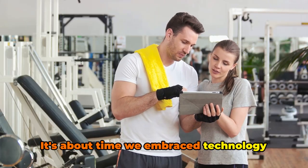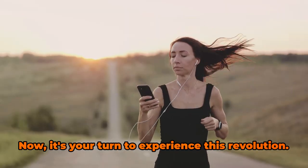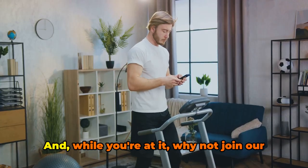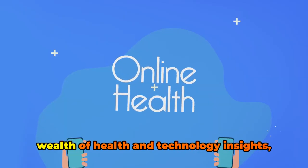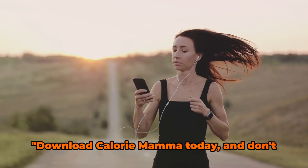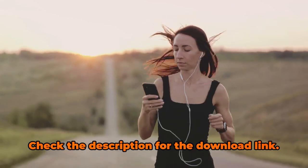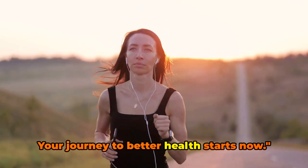It's about time we embrace technology and let it assist us in achieving our health and fitness goals. Download Calorie Mama today and embrace your journey to better health. And while you're at it, why not join our community here on YouTube? We share a wealth of health and technology insights, tips and tricks you won't want to miss. Don't forget to subscribe to our channel for more health and technology insights, and check the description for the download link. Your journey to better health starts now.